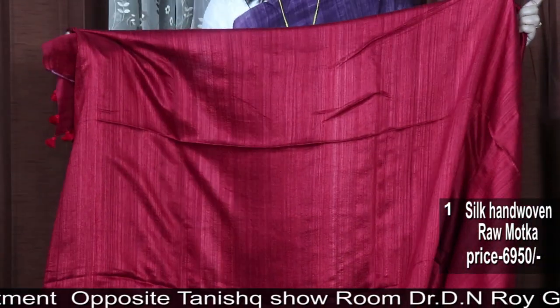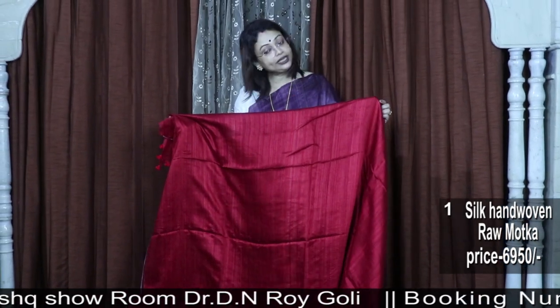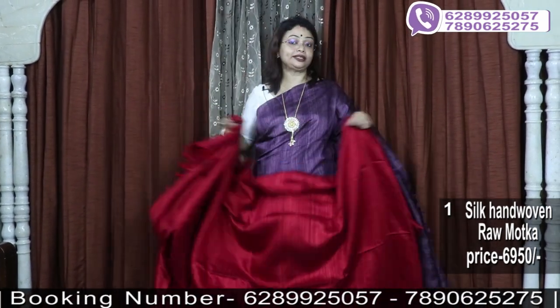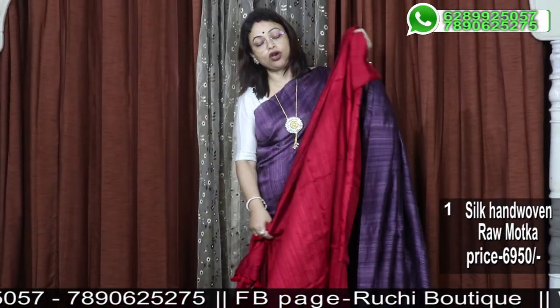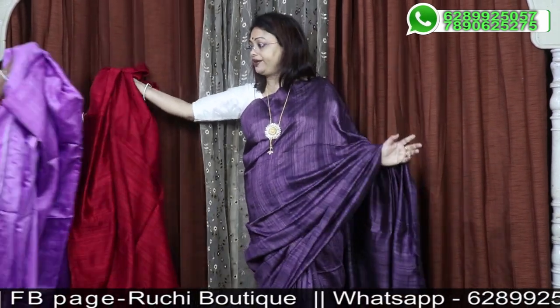Running blouse piece with contrast — depending on your choice, you can wear it with a contrast ornament as well. The price of the pure hand-woven silk raw matka is ₹6,950.